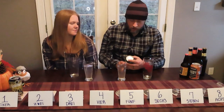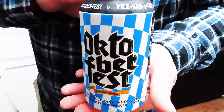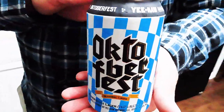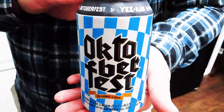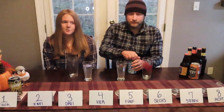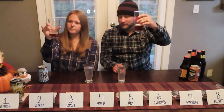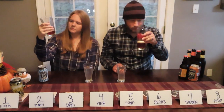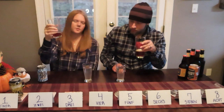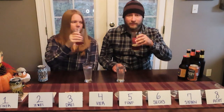Next up is Yeehaw, which is also a Tennessee beer — Johnson City, Tennessee. Yeehaw Oktoberfest, seasonal lager, Märzen style lager. This one comes in at 6% ABV. Looking at it, this one is already darker than the Wiseacre, so I'm expecting it to taste a bit heavier too.